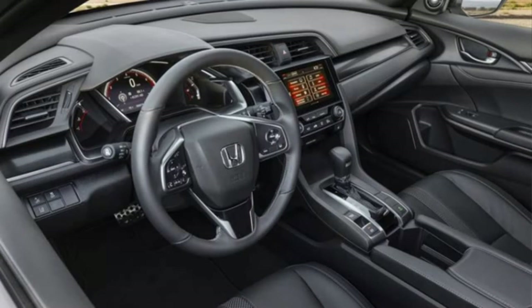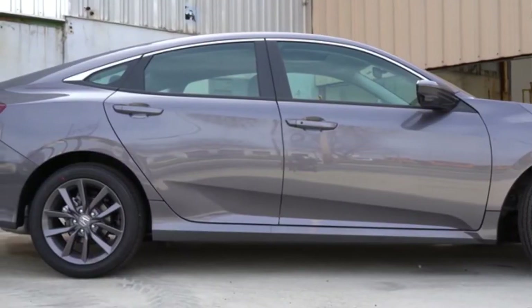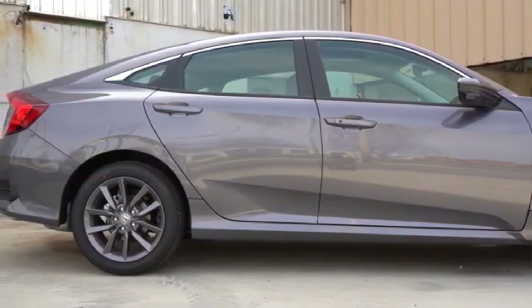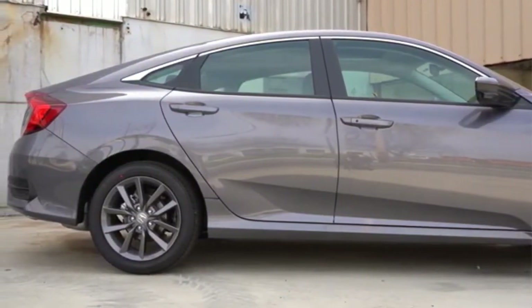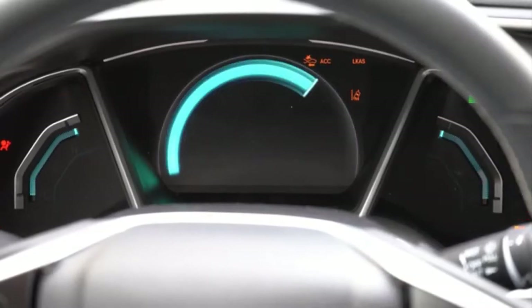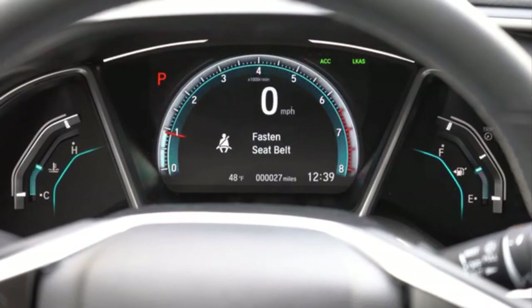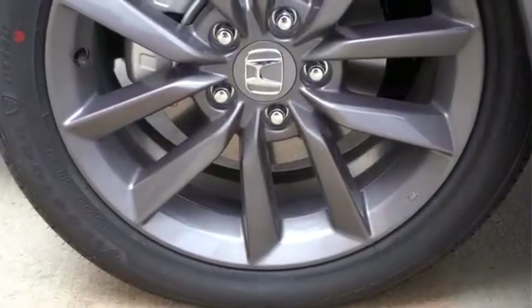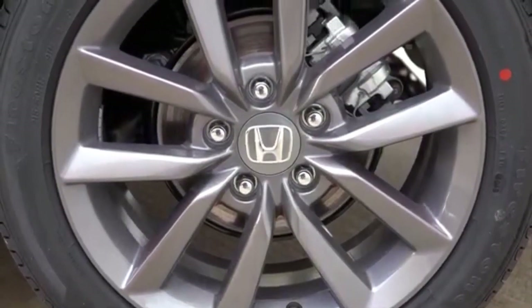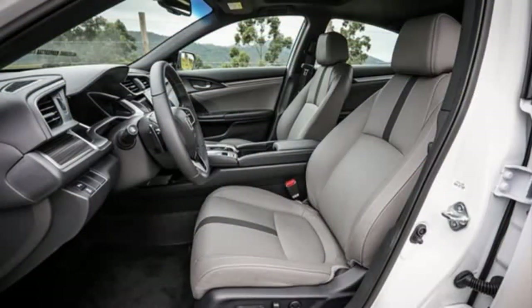What's new: the front features a slightly tweaked bumper with new fog lamp frames as well as new air vents, standard full LED headlights, and redesigned LED daytime running lights. Also worth mentioning are the new 16-inch alloy wheels designed for the base version, as well as the Shark Gray 17-inch wheels for the mid and top-end versions.